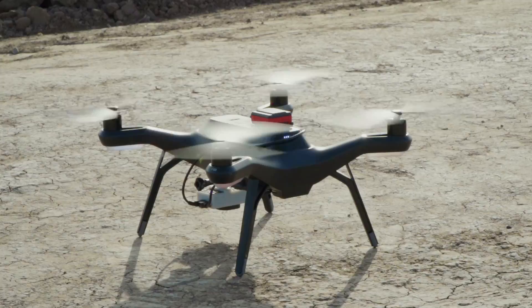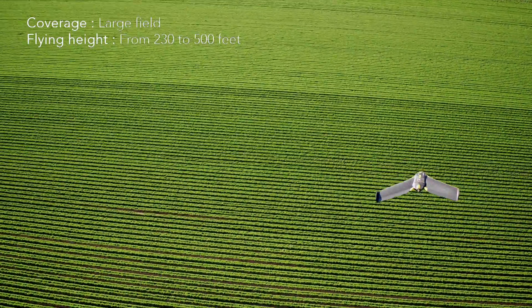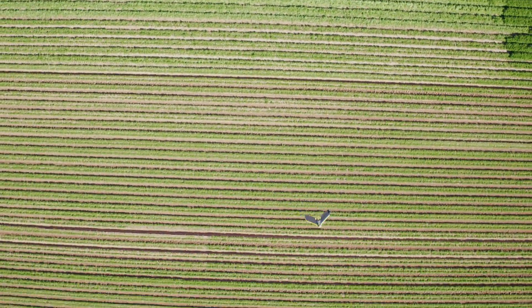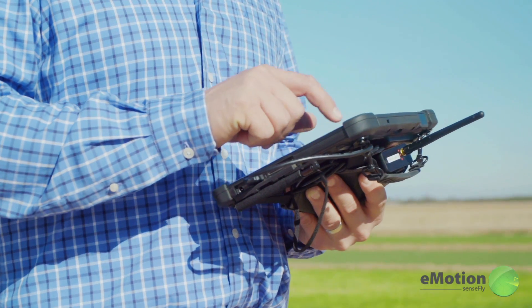The Parrot Sequoia is designed to fit on every drone — fixed wing or multi-rotor. Combining these technologies enables extreme precision in the task of crop health monitoring.